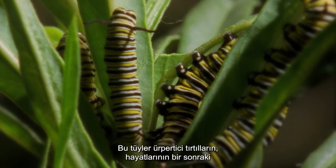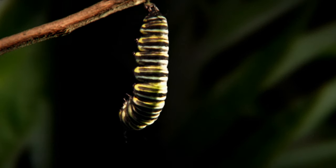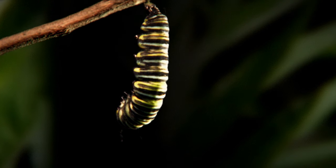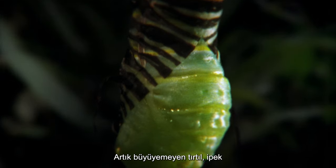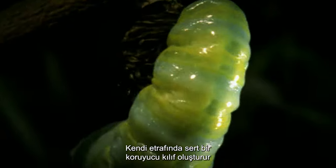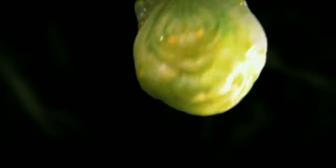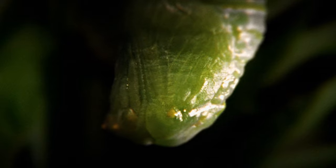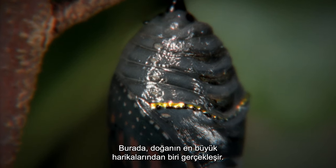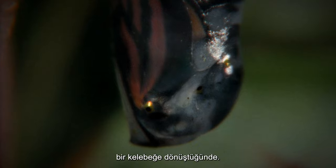These creepy caterpillars need to store up enough energy to get them through the next phase of life, during which they will not eat. Able to grow no more, the caterpillar attaches to a stem by a silk pad, creates a hard protective case around itself, and turns into a vibrantly colored chrysalis. Inside here, one of nature's greatest wonders takes place, as the hidden caterpillar undergoes its metamorphosis into a fully formed butterfly.